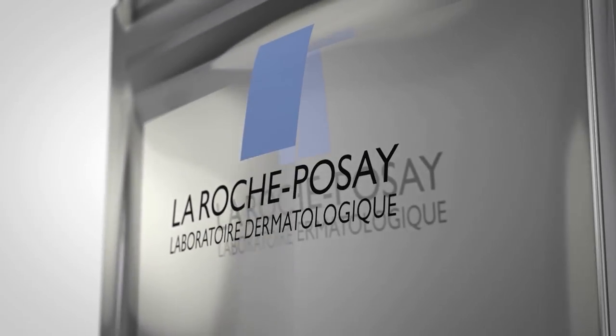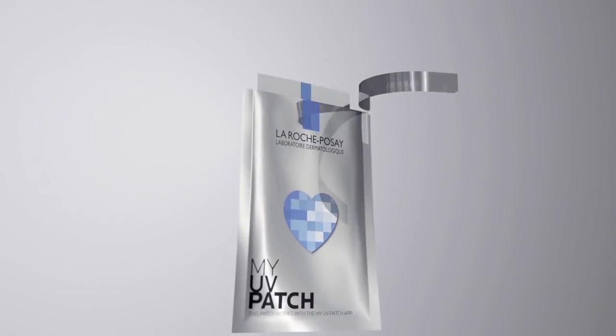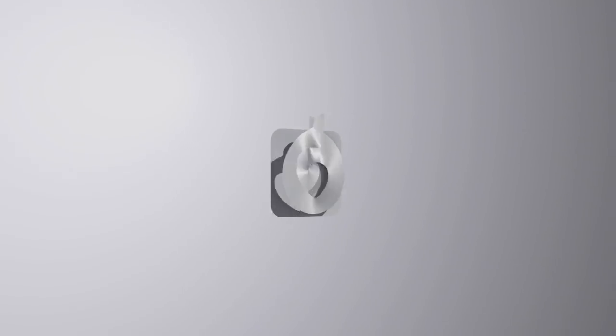Two years ago, we created My UV Patch as essentially the first step of a major campaign to understand the UV exposure of our consumers. It made a huge impact. People who wore it started applying a lot more sunscreen and spending a lot less time in the sun. But we didn't stop there.